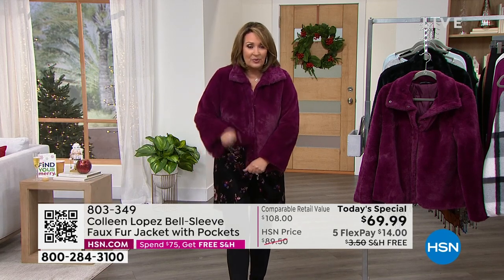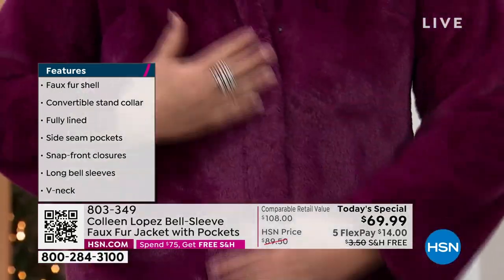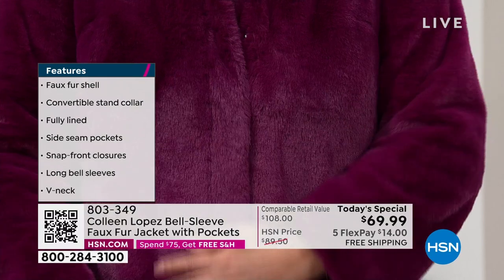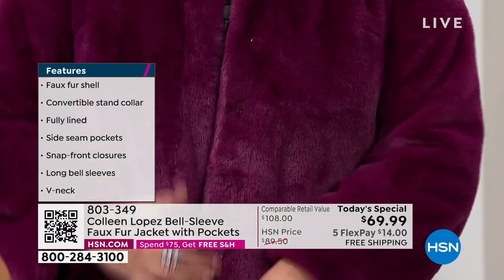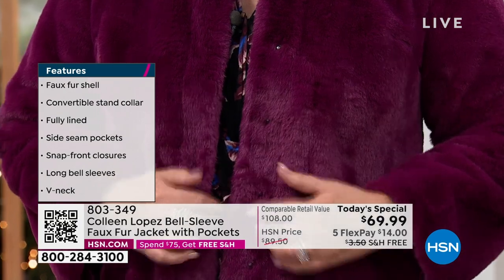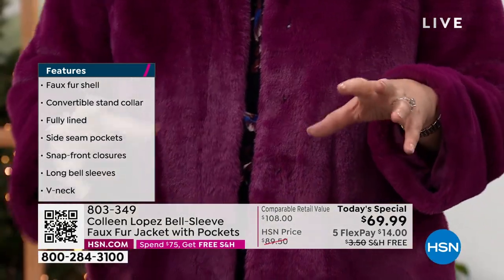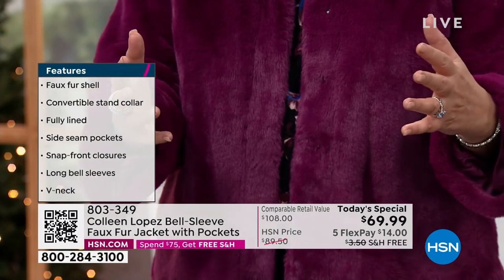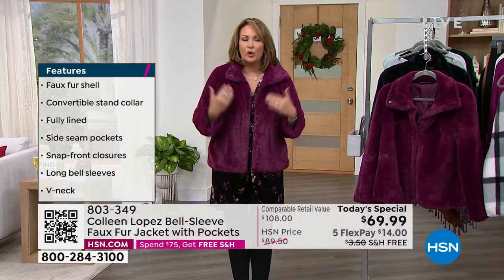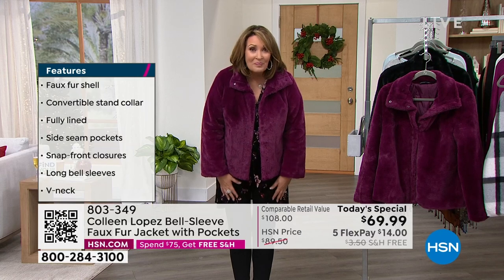It has snaps, and the snaps are really nice because when it's snapped up you don't really see them — they don't break up the line of the jacket. When you unsnap it, the snaps are just kind of hidden down into that faux fur, so it's not obtrusive. It doesn't break up your eye or the line of the jacket. There are so many lovely things: it's fully lined and it's machine washable.